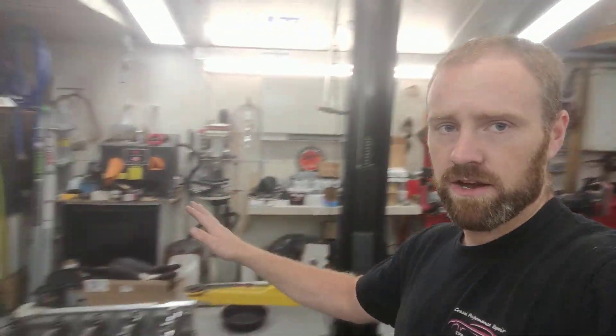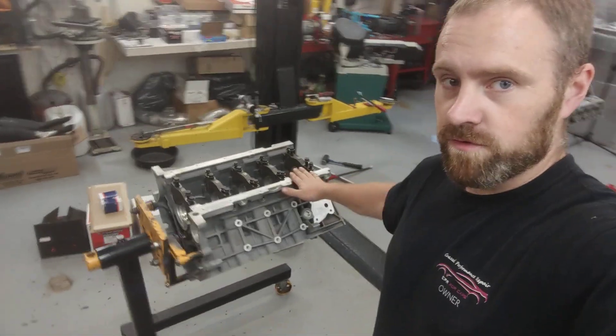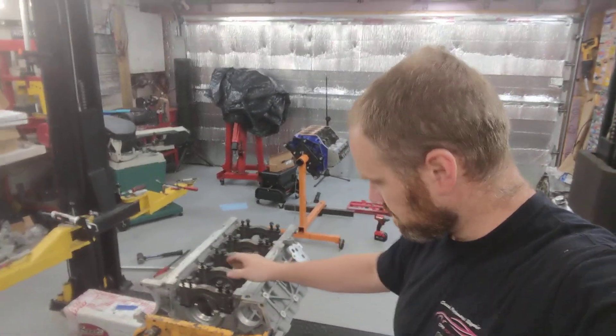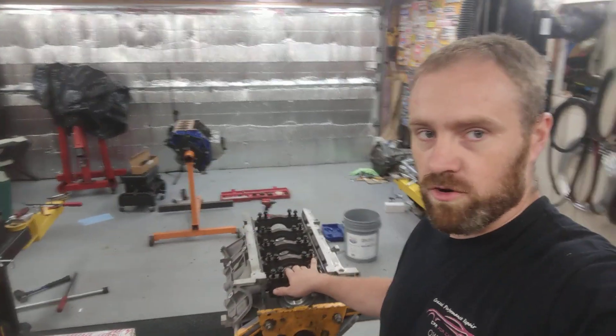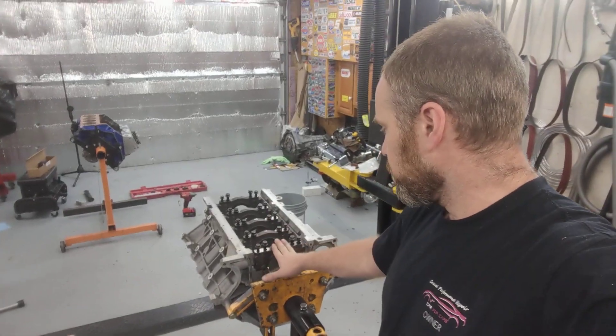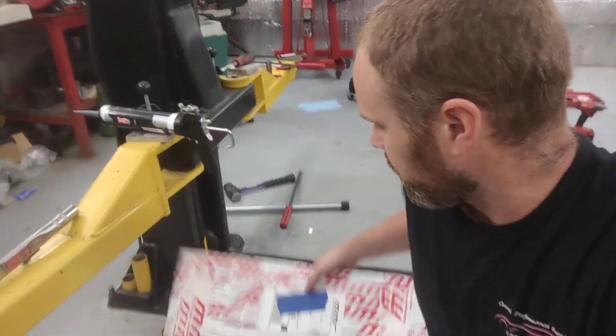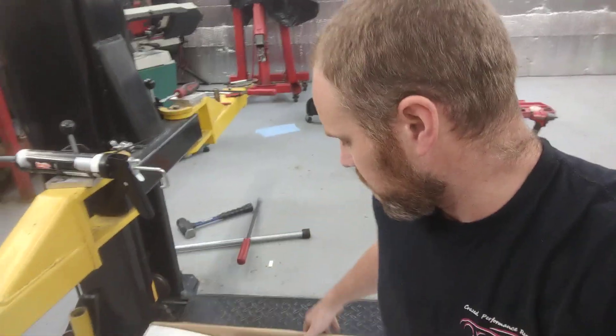This one here is one I am doing footage on — this is a 2018 Coyote, so a new Mustang. This one is going twin turbos, so we're getting a bunch of boost put onto it. You can see I have a bunch of parts sitting here.